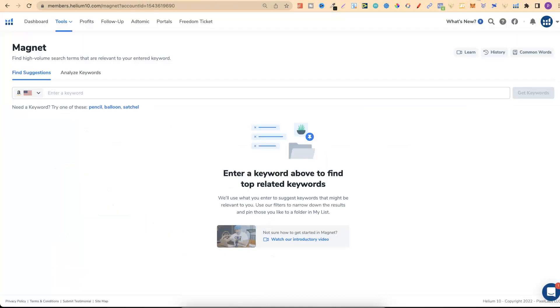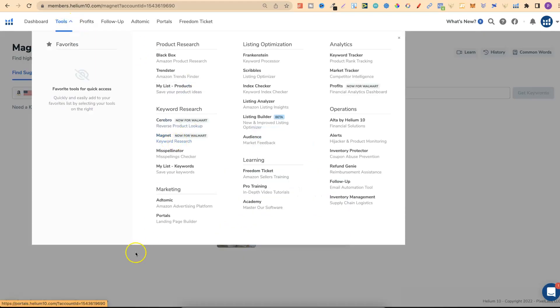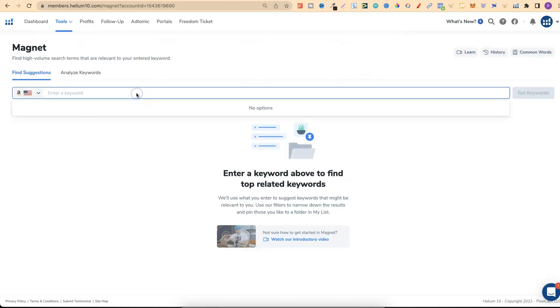Another way is by using Helium 10, one of my favourite tools for low content book publishing research because they have some really great features. There is an affiliate link below — disclaimer, if you decide to purchase I will make a small commission. Within the Magnet tool you can find high demand, low competition keywords. Go to Tools, then Magnet, and start typing in your keywords.